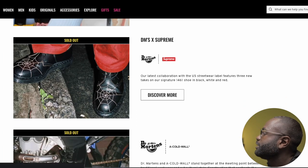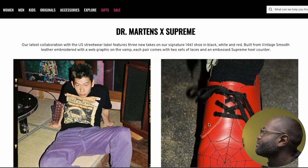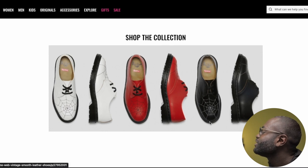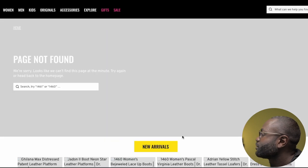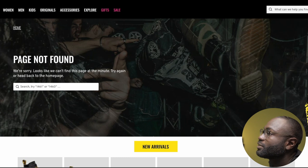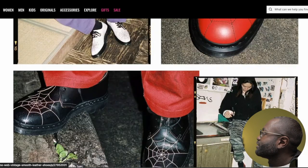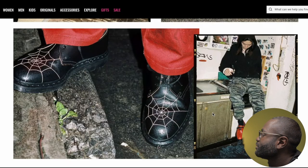The next collab is Supreme. A lot of people know Supreme — they did this spider web design. It's cool, but for me it's just not iconic enough. It's one of those you could wear once or twice and then put on the shelf because it's Supreme. I don't even know which color I'd get between the three — probably the red one because it pops. So Supreme, I have to say it's alright but not too crazy for me.